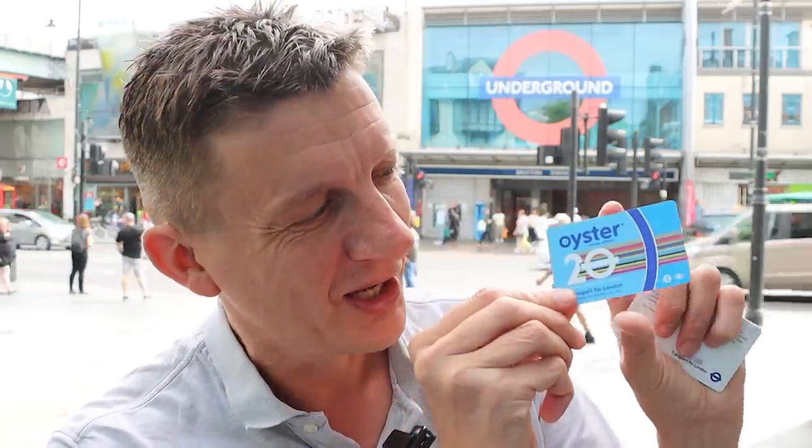I'm outside Brixton tube station in Zone 2, having just come from Zone 1. Whilst in Zone 1, I picked up one of these from a tube station — it's a limited edition 20-year anniversary Oyster card, which are now out and available at certain London Underground stations.